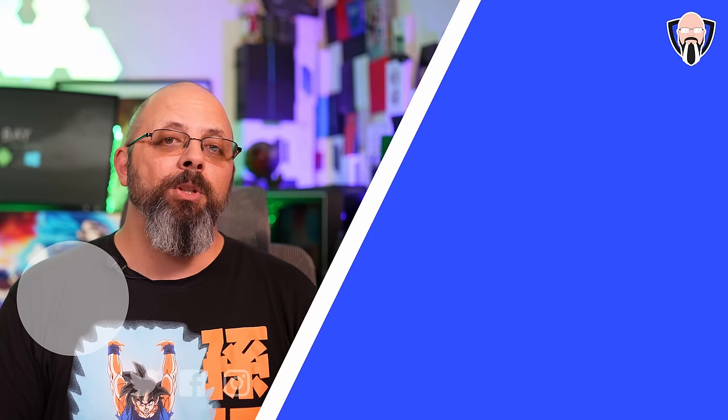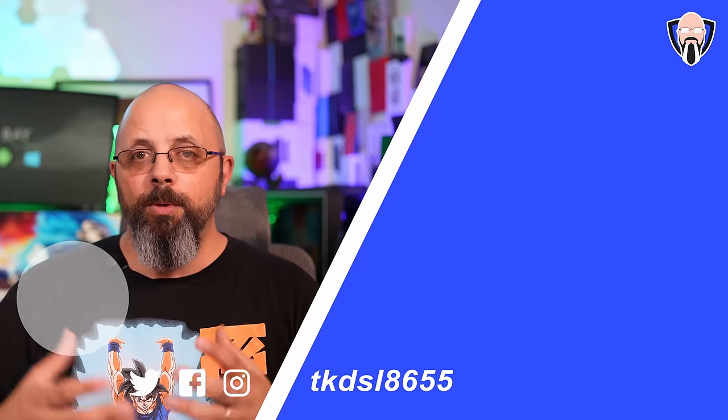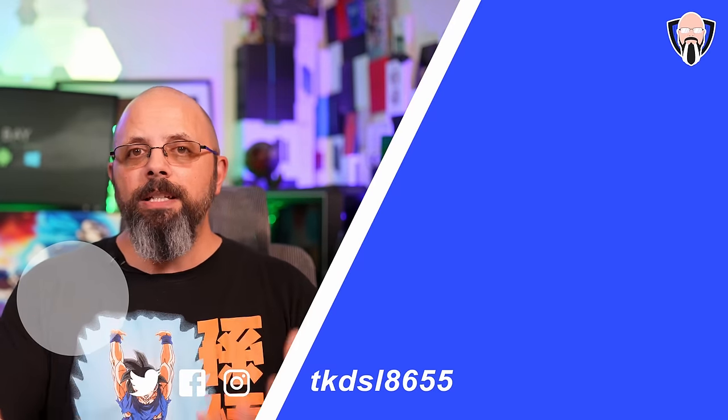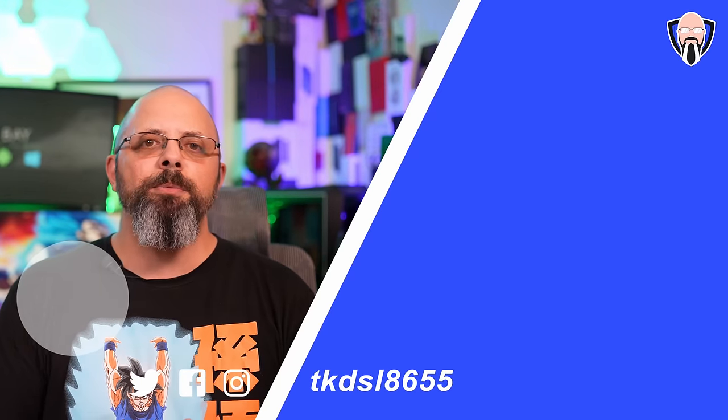I want to say thank you very much to Oppo for sponsoring this video, and thank you for checking it out. Let me know in the comments below what you think of ColorOS 13 — what unique feature from what I've shown you today would you love to see on your device, and have you seen your device on the list? Let me know when you'll be receiving your update.